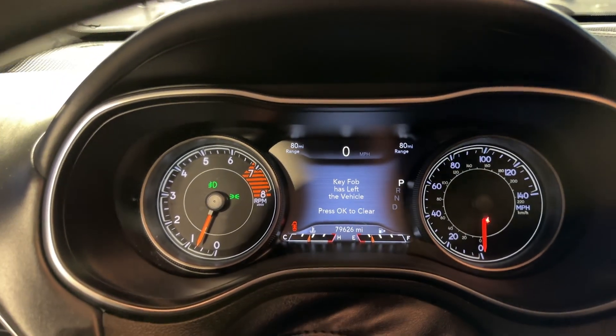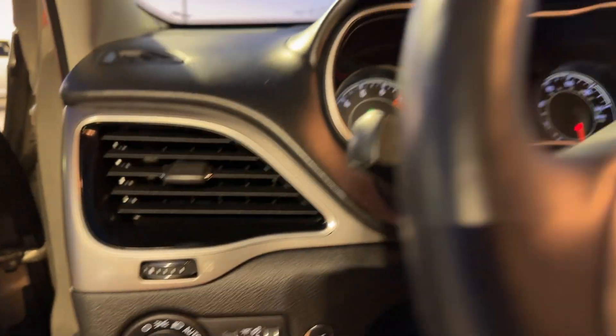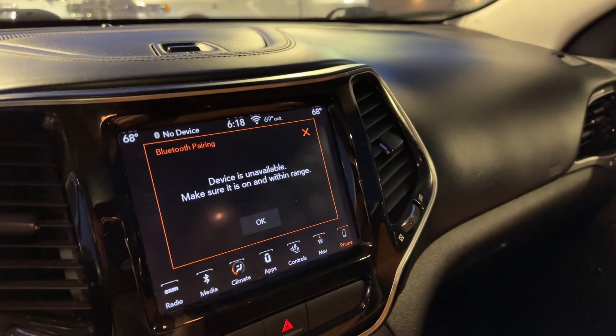We've got 79,626 miles on this — it really is a beautiful car. I'm looking forward to seeing you guys tomorrow when you come out and take a look, and hopefully make this one yours or something similar to it. Look forward to meeting you and seeing you in person. Thanks for giving us a call and shopping with us. Have a wonderful evening — we'll see you tomorrow. Bye.